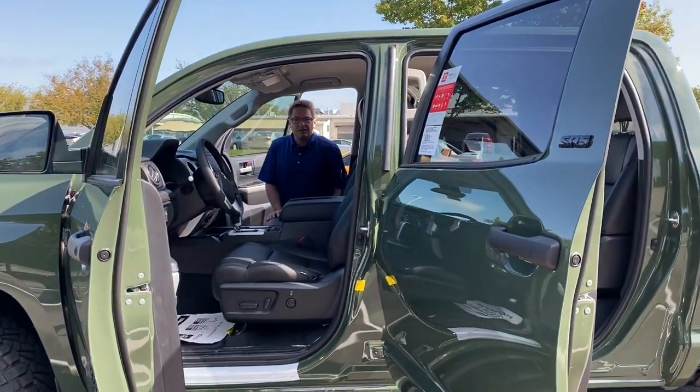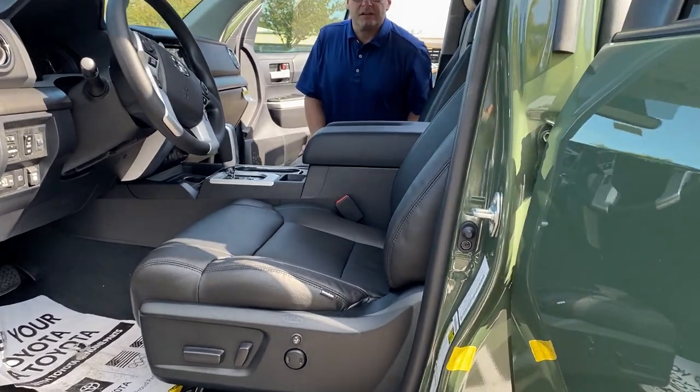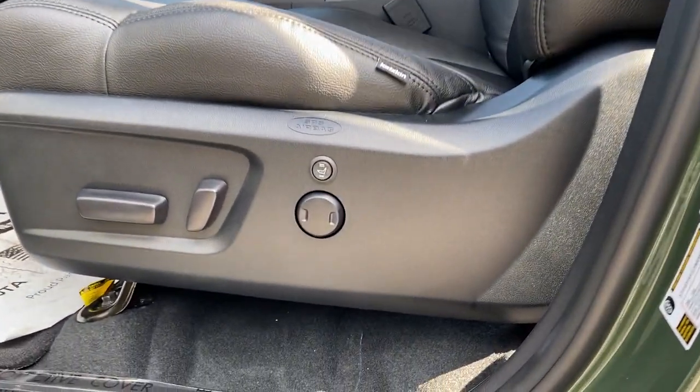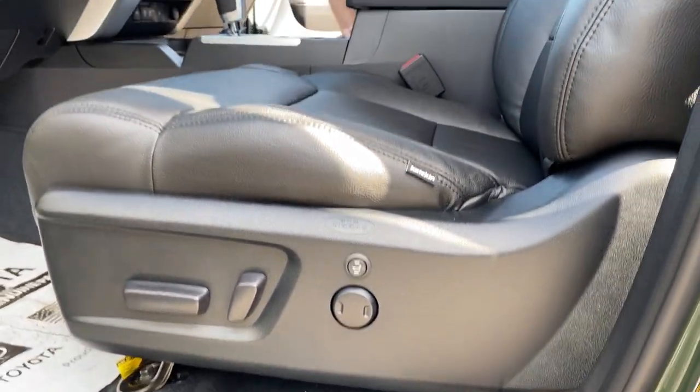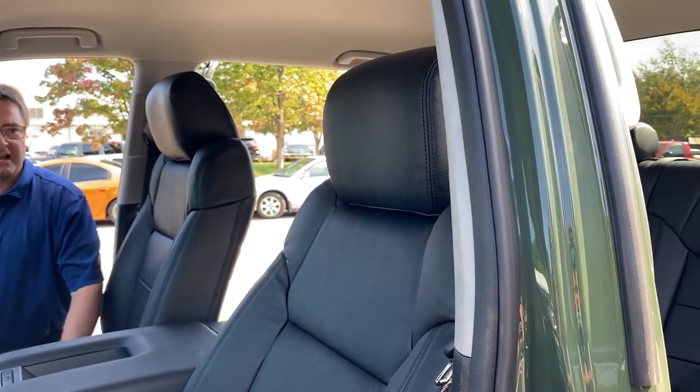Heated leather seats — that's a biggie with us, because a lot of people want to protect their vehicle if they've got children, do a lot of road trip driving, or especially if they have a furry companion as a co-pilot. You're going to want to protect your vehicle over time.